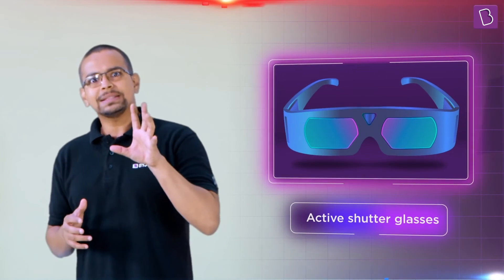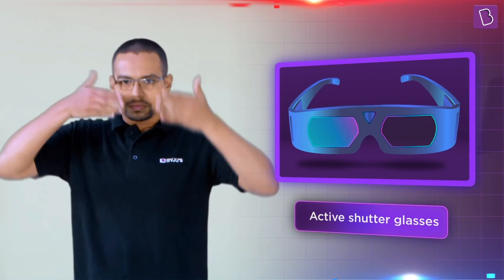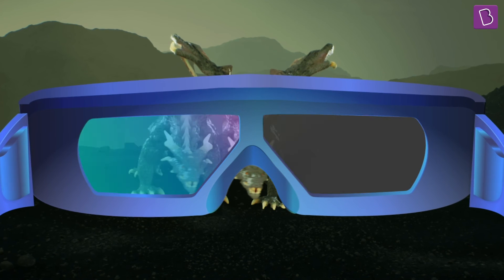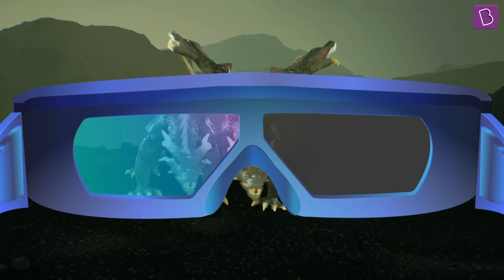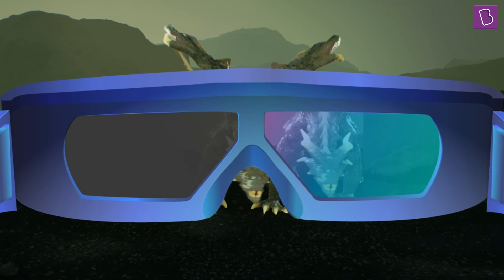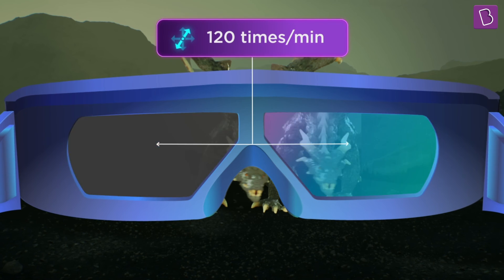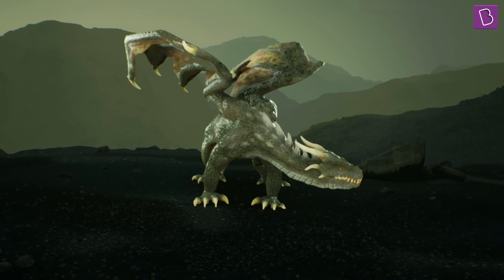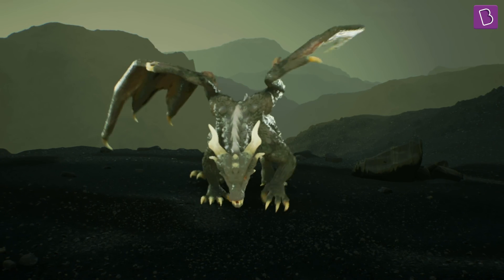3D technology has come a long way. It's not just red and blue; it's not just polarized light. Many more types of 3D glasses have been invented. The latest kind has some kind of automated shutters on each lens. When we watch something with these glasses, the shutters work alternately in sync with whatever's happening on the screen. As the shutters alternate, the glasses become opaque alternately, allowing only one eye to see at a time. However, the shutters are alternating very, very rapidly — about 120 times per minute. As a result, the two images merge and are perceived as a single 3D image. These glasses are called active shutter 3D glasses.